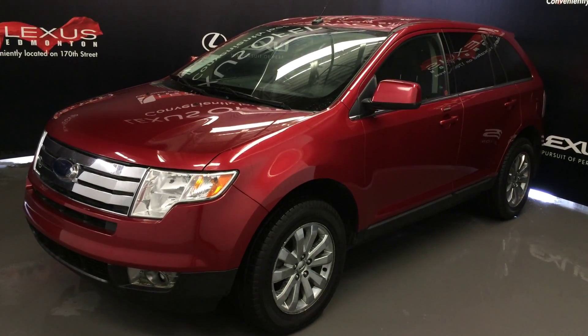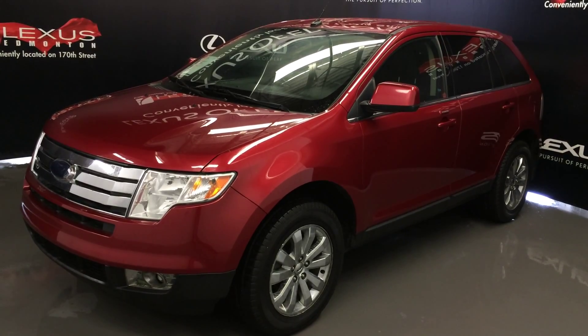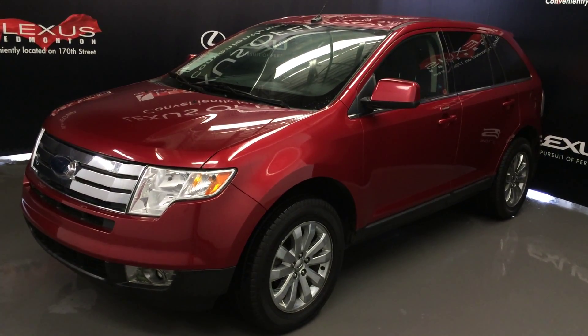We're looking at a pre-owned 2008 Ford Edge Limited. Front-wheel drive, red exterior, red and black seating inside, four-door, five passenger.